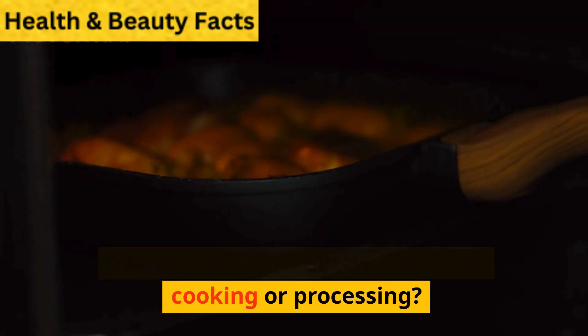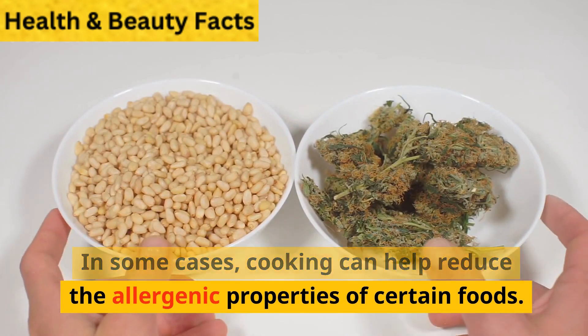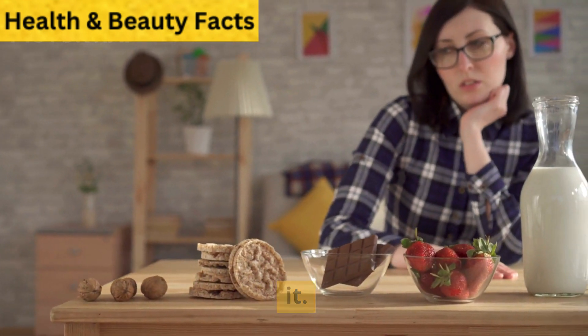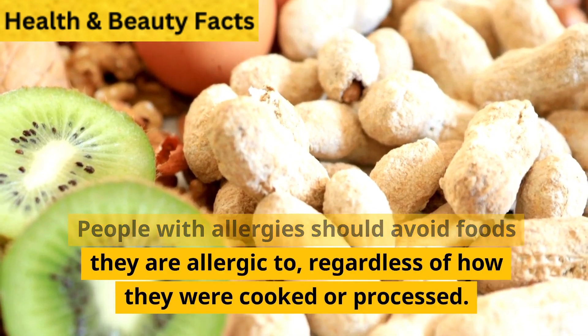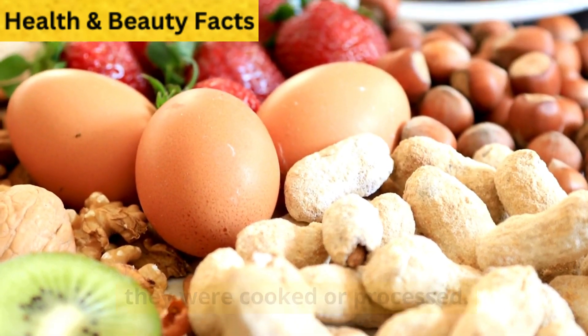Can allergens be removed through cooking or processing? In some cases, cooking can help reduce the allergenic properties of certain foods. However, it does not completely remove them. People with allergies should avoid foods they are allergic to regardless of how they were cooked or processed.